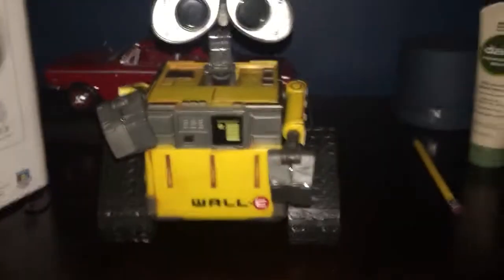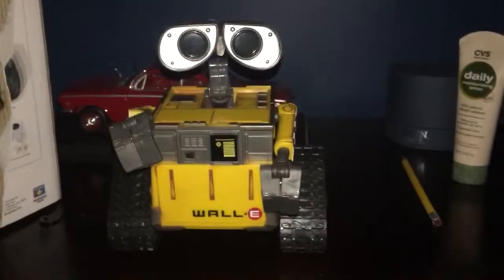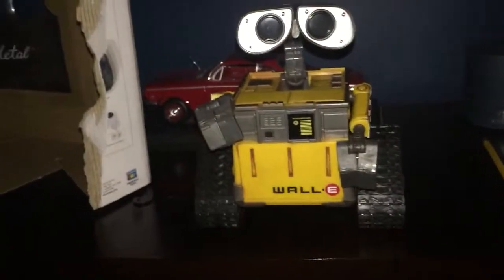Let me turn this back on. WALL-E. So I hope you enjoyed this video of the interactive WALL-E and I'll be getting my interactive Eve in a couple days. Till then, see ya!